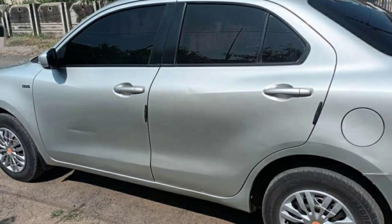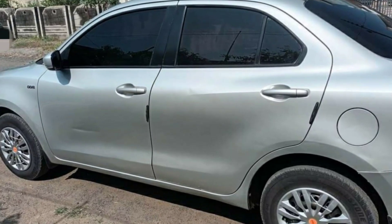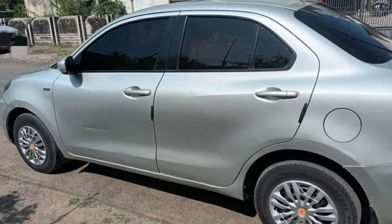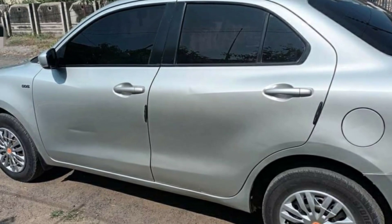If you are looking for a car and there is a problem with your current vehicle, note that the front door has some denting. The tires are in better than 70% condition.